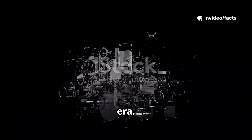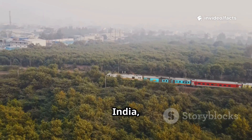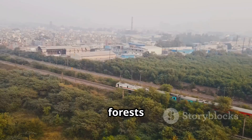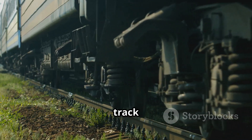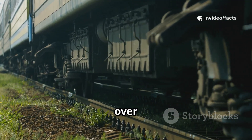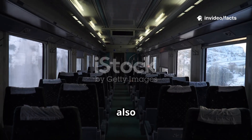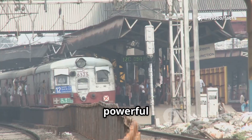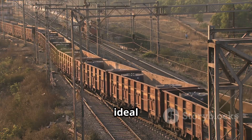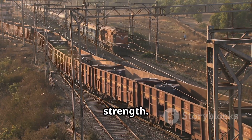The story goes back to the British era, when the railways were being laid in India. Engineers realized the country's terrain was different — from deserts to dense forests and steep mountains. A wider track meant better stability, smoother rides, and the ability to carry heavier loads over long distances. Broad gauge also allowed for larger coaches and more powerful locomotives, perfect for India's massive population and freight needs. It was the ideal choice for both speed and strength.